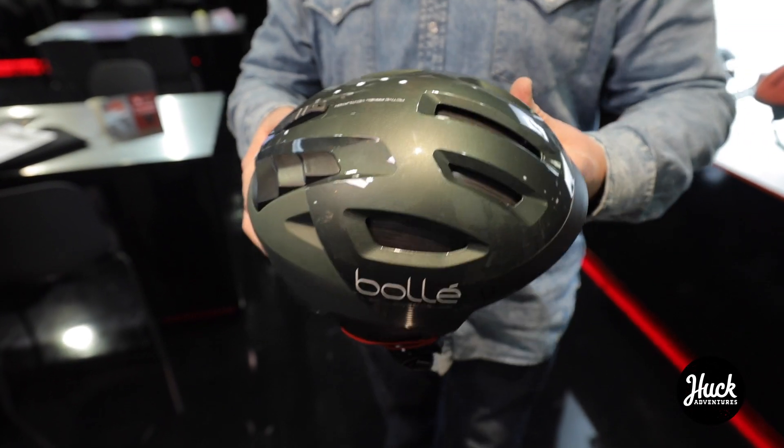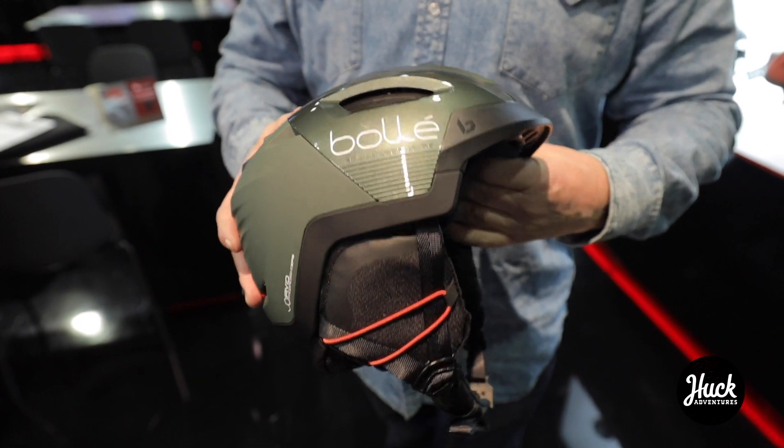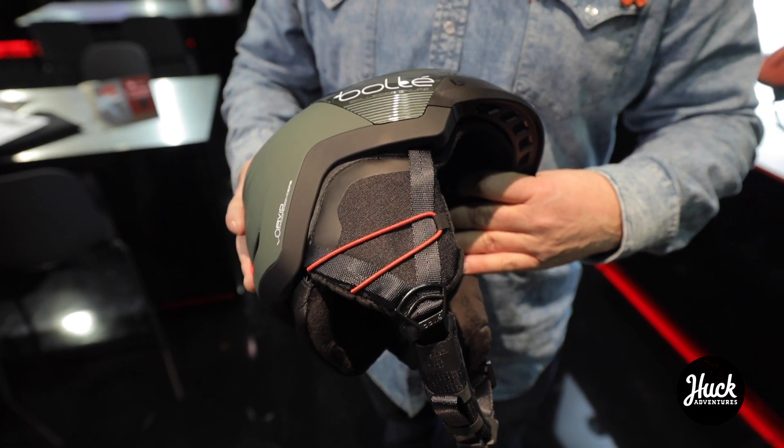We're really excited about the Bolle Rift and it's going to be a game changer.